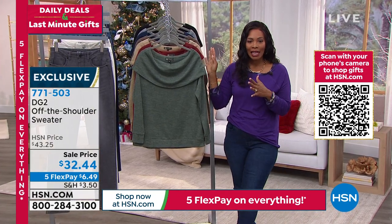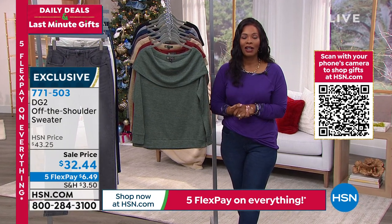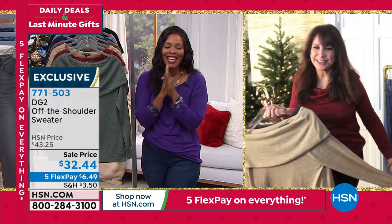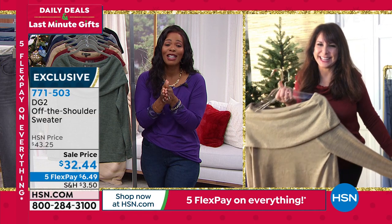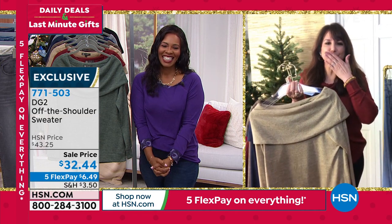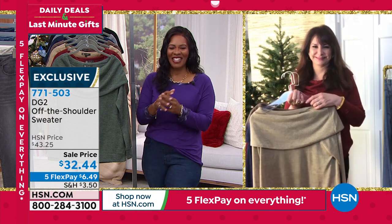Enjoy item 771-503. That was real quick, but you can also check everything from DG2 on hsn.com. Siobhan, my friend — I love you, thank you so much. I love you too. Merry Christmas. Happy New Year and all that jazz — I'll see you next week.